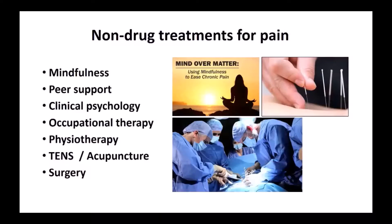What about non-drug treatments? There's a lot you can do that doesn't involve drugs — mindfulness, peer support, clinical psychology, occupational therapy, physiotherapy, things like TENS and acupuncture, and finally surgery, for example a joint replacement. Nav Makaram, our orthopaedic surgeon, will cover that in his talk. It's not just about bisphosphonates or medical treatments; there are a lot of other treatments that can be used.